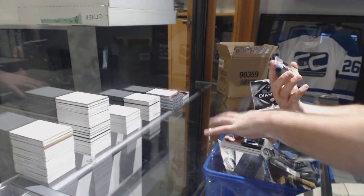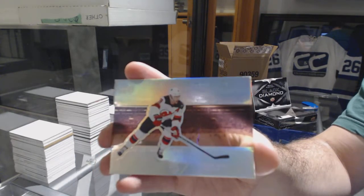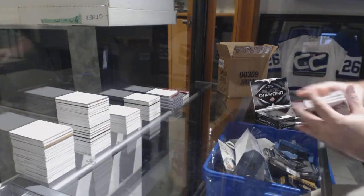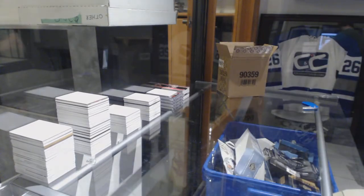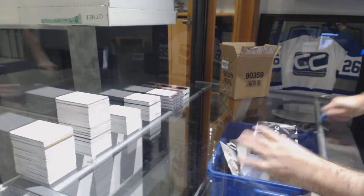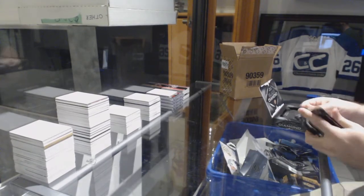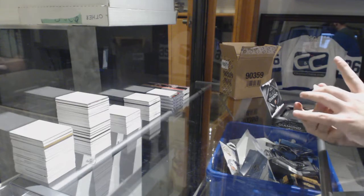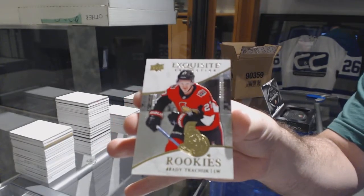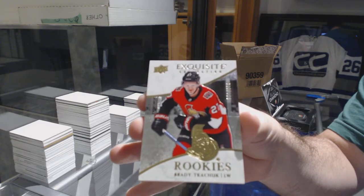And another Diamond Mine, number 299 for the New Jersey Devils — Taylor Hall. Two Diamond Mines! We could talk about this guy before — number 299 exquisite rookie, Brady Kachuk. Brady Kachuk, that's sweet!